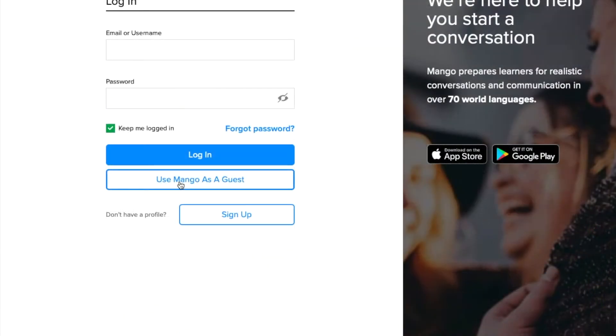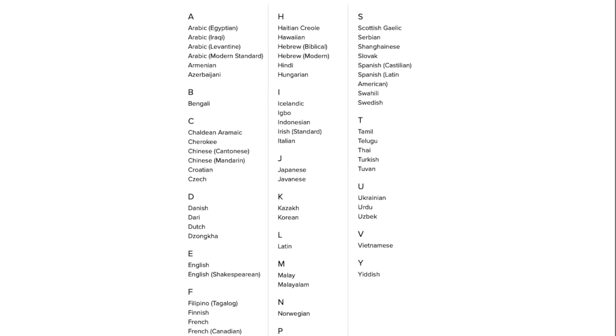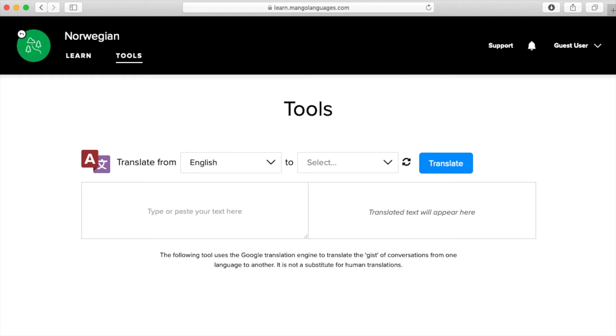We're just going to pop in as a guest. This is the Pick a Language page — these are the languages that Mango users most frequently want to learn, but there are over 70 languages on Mango. Let's take a look at Norwegian. On the Learn page, you can take lessons on simple Norwegian words and phrases. And then on the Tools page, you can translate text from one language to another.